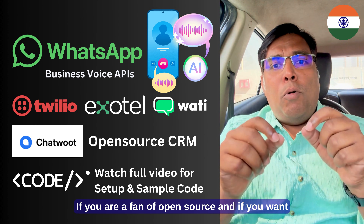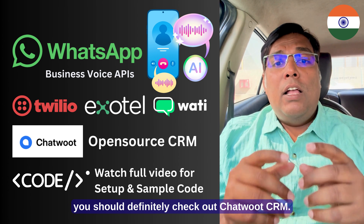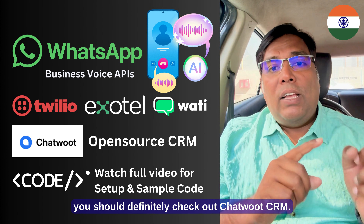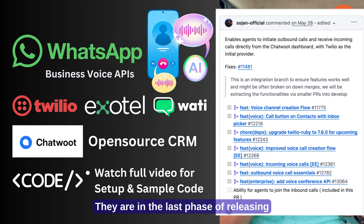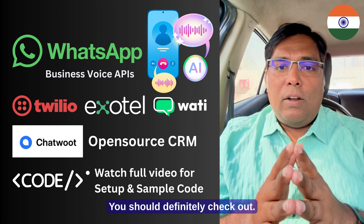If you are a fan of open source and want to have full control of the system and self-host on your own server, you should definitely check out Chatwoot CRM. It's an open source CRM. They are in the last phase of their development cycle of releasing this WhatsApp integration feature into the CRM.